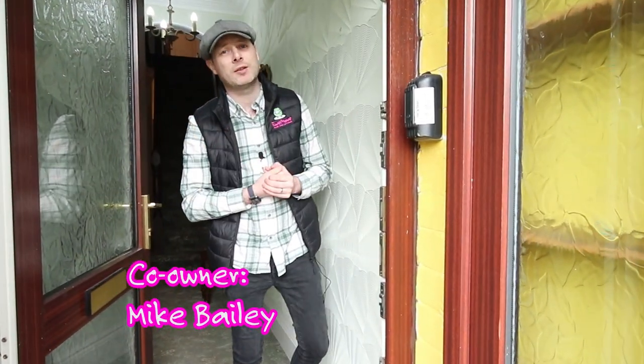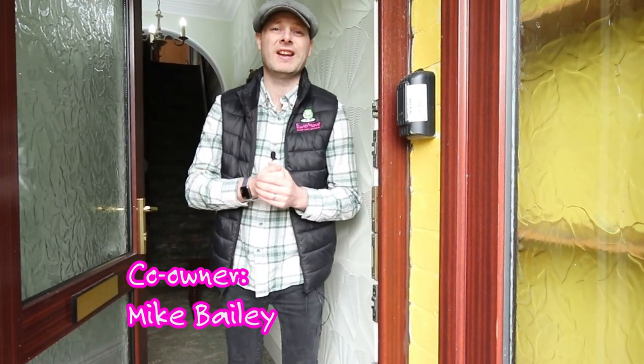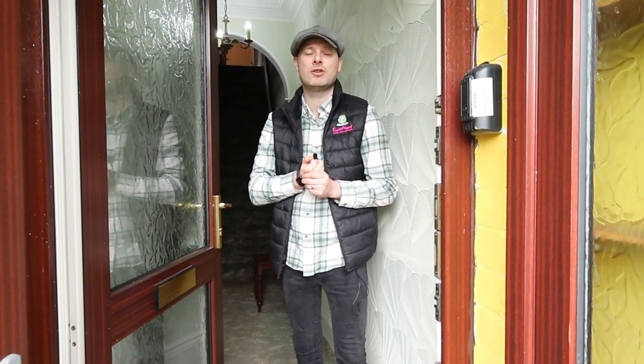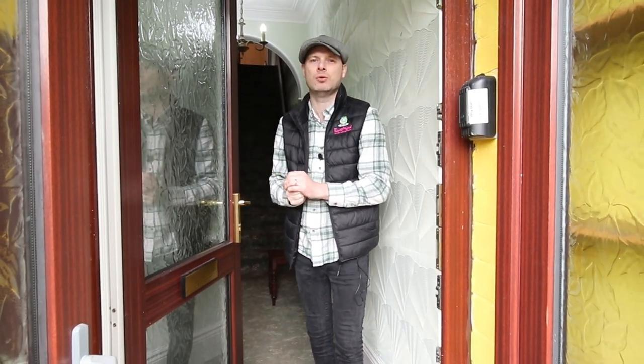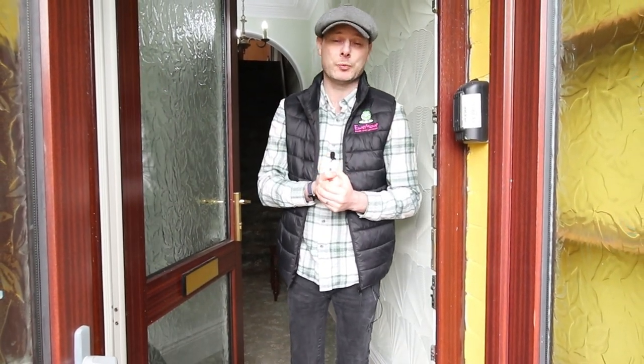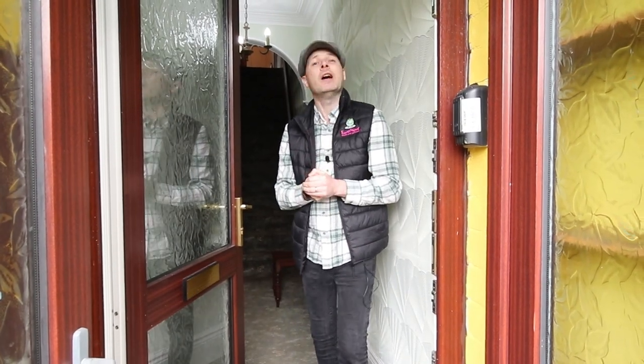Hello and welcome to our latest property here on Western Road. It is a very convenient location for staff and town, but this property has got bags of potential. It's a three bed Edwardian property, so let's go inside and check it out.